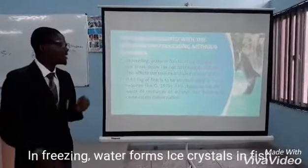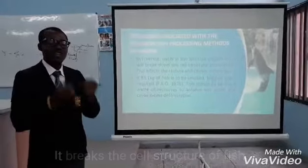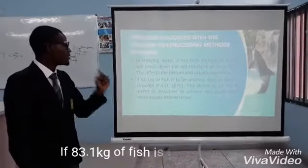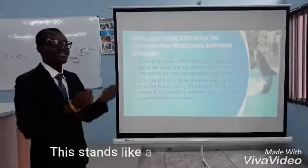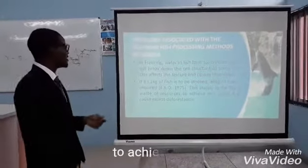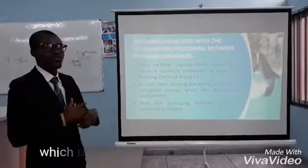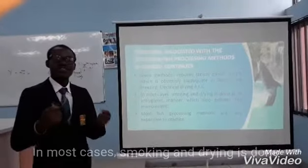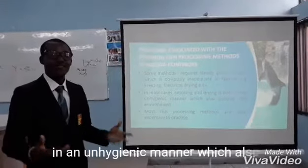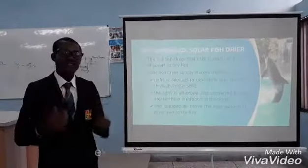In freezing, water forms ice crystals in fish which damage the cells of the fish and cause mushiness. If 3.1kg of fish is to be smoked, 6kg of fuel is required, which seems like a waste of resources to achieve less. Some methods require a steady electricity supply, which is obviously unreliable in Nigeria. In most cases, smoking and drying is done in a non-hygienic manner, which also pollutes the environment. Most fish processing methods are very expensive to practice.